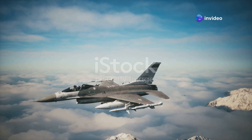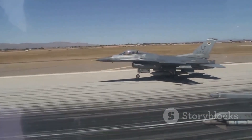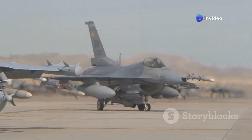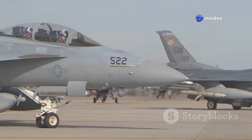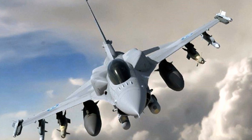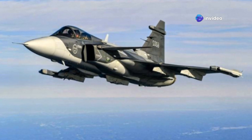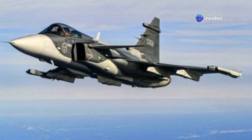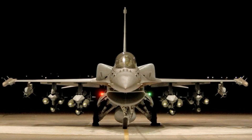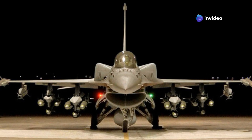Air Power's enduring contest: Gripen E versus F-16 Block 70. Modern air forces are in a constant quest for superior fighter jets. The skies remain a critical domain and nations need aircraft that can truly dominate. Technological advancement is driving this relentless pursuit as new threats emerge and existing platforms must adapt or be replaced. Here we have two formidable contenders vying for attention. The showdown begins now.